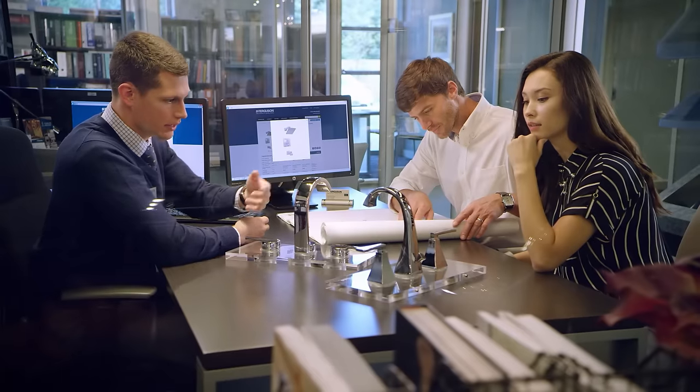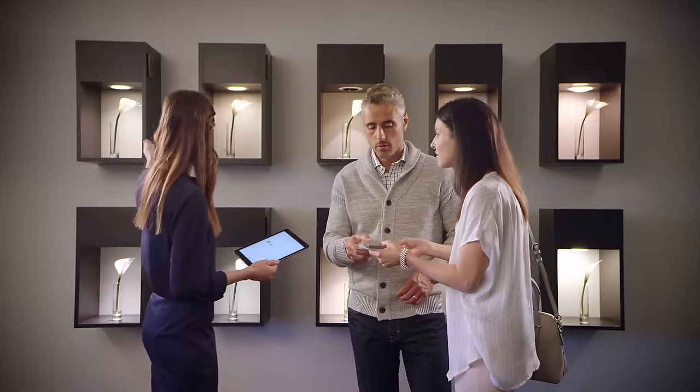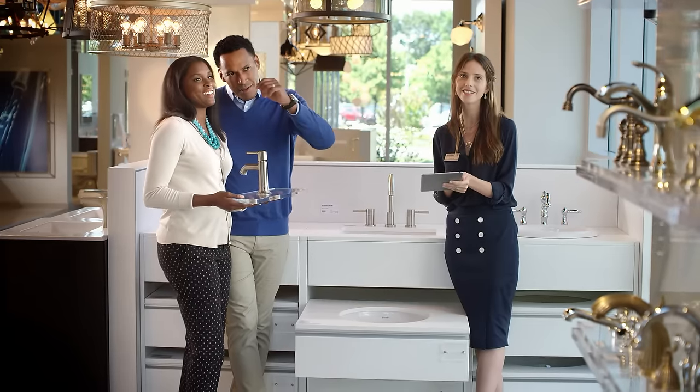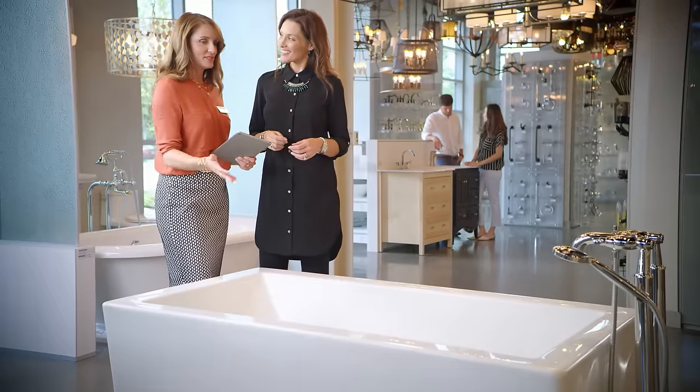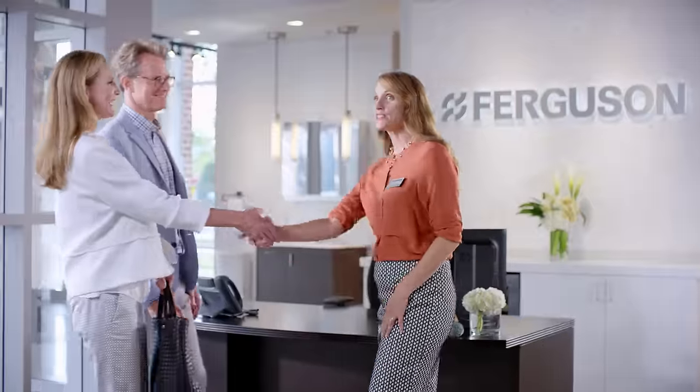Let us shed light on the latest product trends while you explore our state-of-the-art showrooms — displays that let you see your favorite products in action, from lighting to plumbing to appliances, all in one place. Schedule an appointment today.